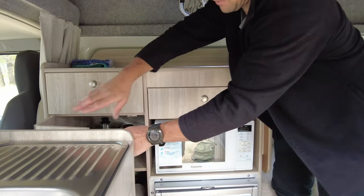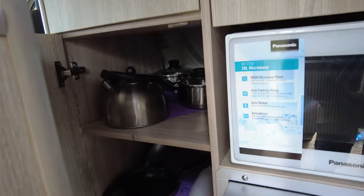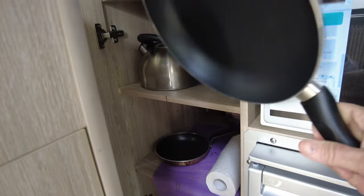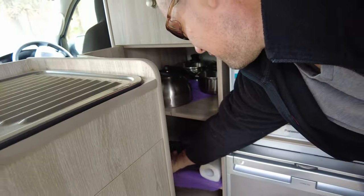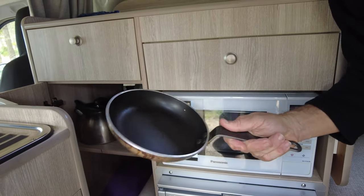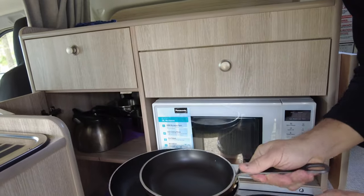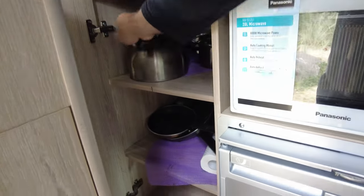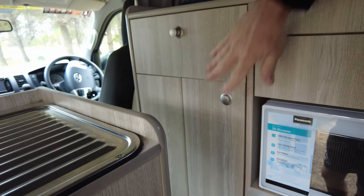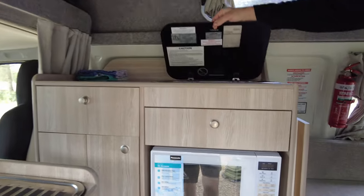And over here you've got your basic cookery. We did, however, buy an $8 frying pan, because the one they give you just ain't going to cut the mustard for your bacon and eggs. So we're just going to leave this here for the next customers.